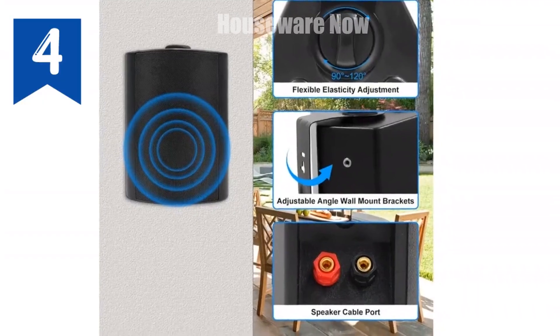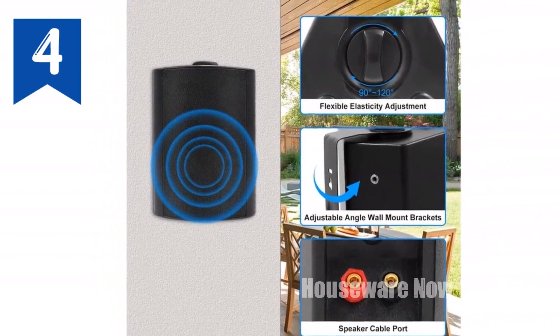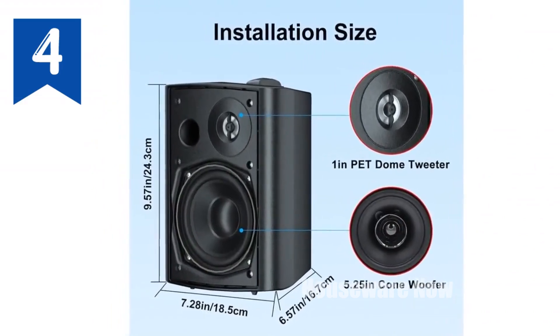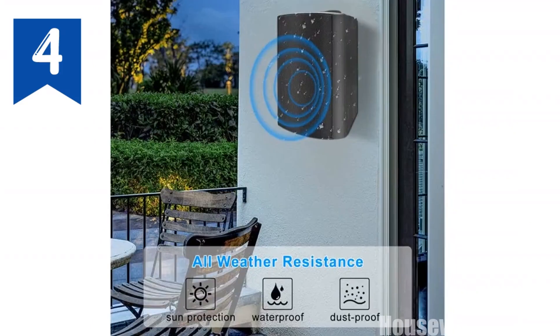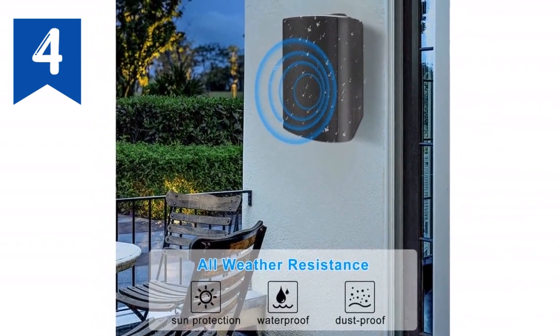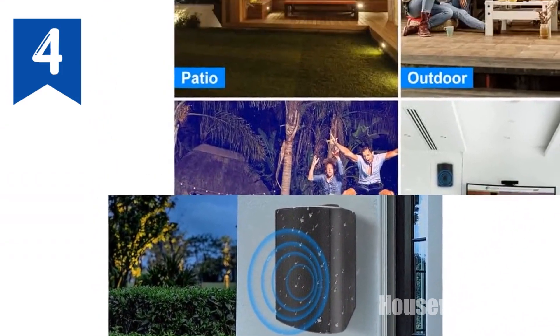Introducing the ultimate sound system for your outdoor adventures. Herdio's 5.25-inch passive indoor-outdoor speakers deliver crystal-clear audio with a one-dome tweeter and 5.25-inch aluminum injection cone woofer. Featuring weatherproof seals and waterproof speaker grills, these speakers can withstand any season. Their versatile swivel brackets allow for optimal placement, while the easy installation makes them a breeze to set up.